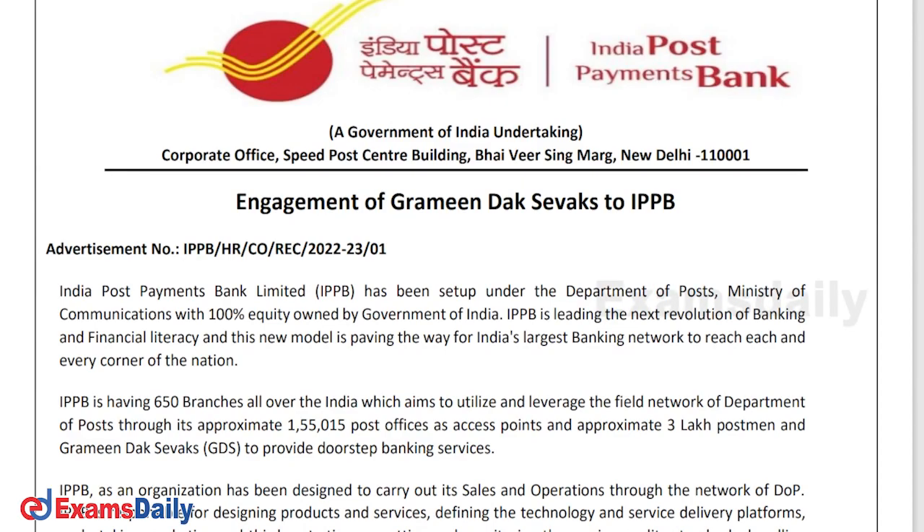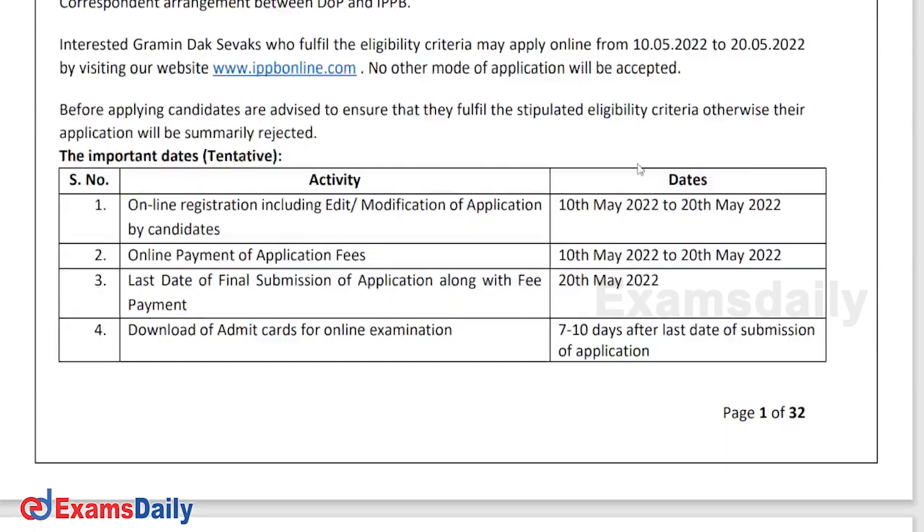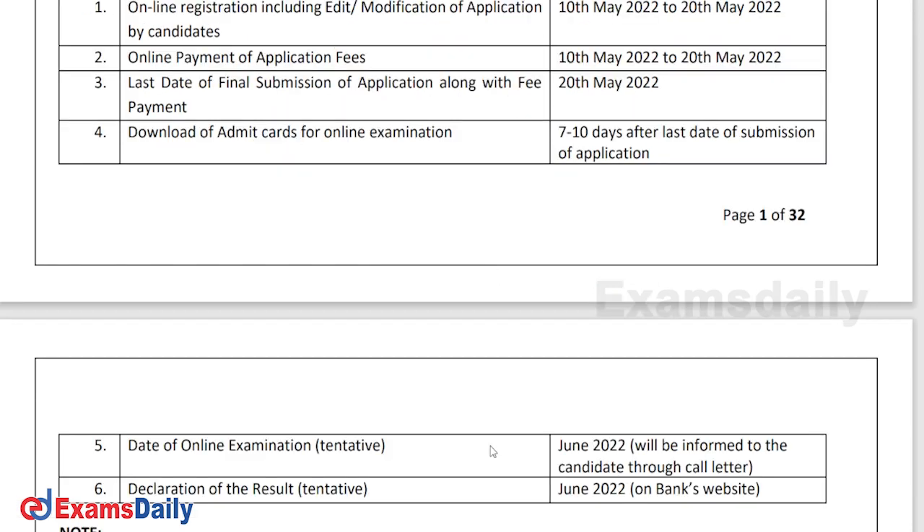Hello everyone, here is an important recruitment notification from Post Bank. This is for completely all over India. Let us see the details of the post like name and number of vacancies available, what is the last date, how to apply, and this is the official PDF released by the board.